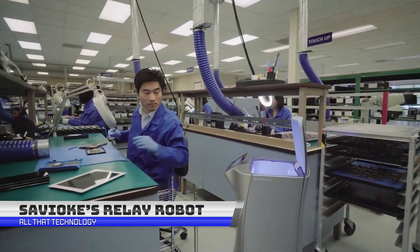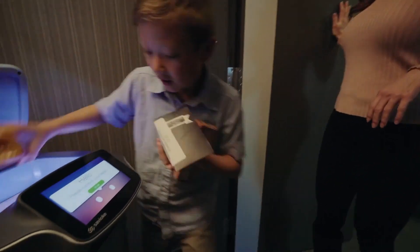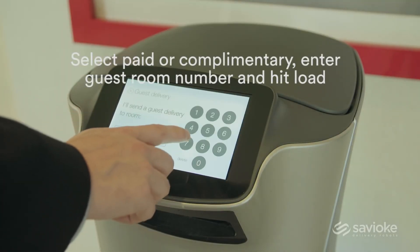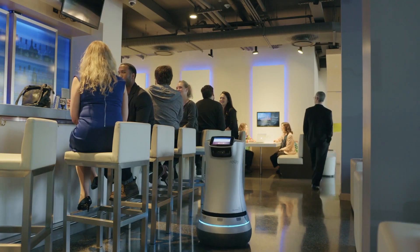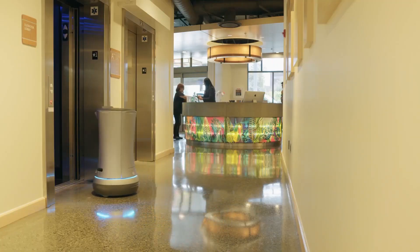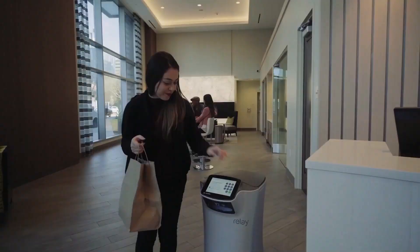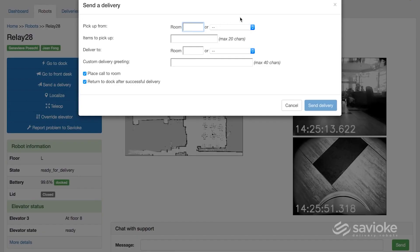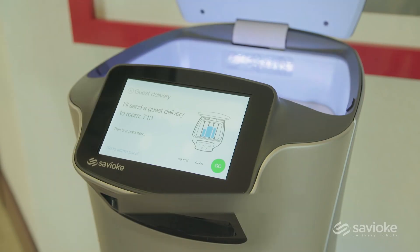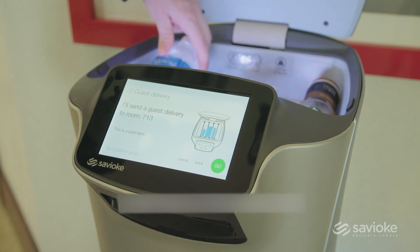Savioke's Relay robot is designed for the hospitality industry, specifically hotels. The Relay robot can autonomously deliver items to guest rooms and provide information about hotel services via a touchscreen interface. Relay is the first fully autonomous robot designed and built by Savioke. It can work alongside humans in busy indoor environments such as logistics, hotels, office buildings, hospitals, and high-rise apartments. It navigates using its inbuilt maps without mobile internet or Wi-Fi, and has built-in sensors in addition to 3D cameras to help avoid people and obstacles.